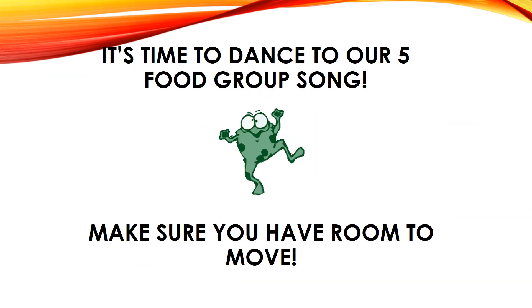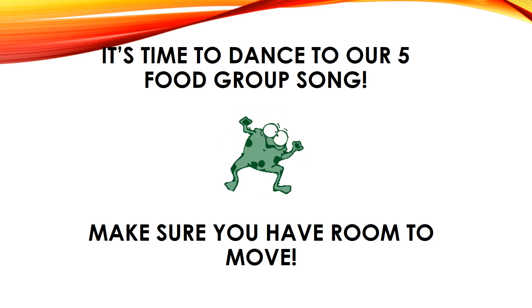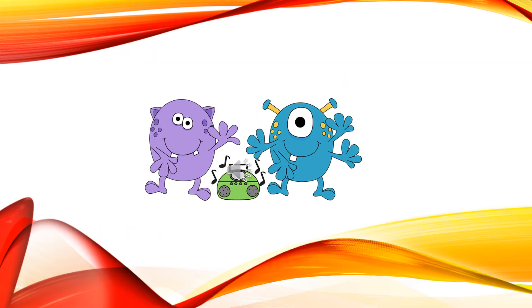It's time to dance to our five food group song, so make sure you have room to move. Here's a little song about the five food groups: fruits, veggies, protein foods, grains, and dairy. The five food groups are what we need. The five food groups are as cool as can be. So eat five food groups and sing with me. Give a hoot if you like fruits. Stomp your feet and eat that cheese. Sing my tune for protein foods. Fly like a plane with some grains. And now add dairy and you got all five. So come on everybody and reach for the sky.